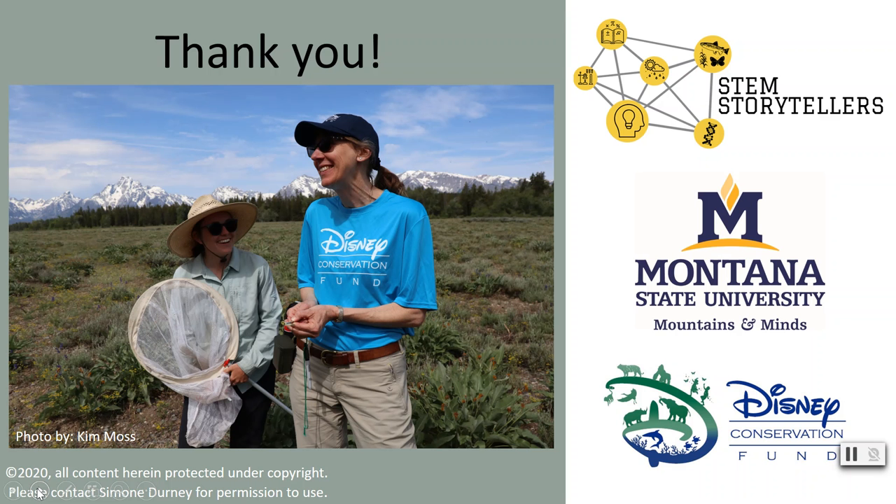Last but not least, I would like to thank my funding sources that make all of this research possible, including Montana State University and the Disney Conservation Fund. Thank you.